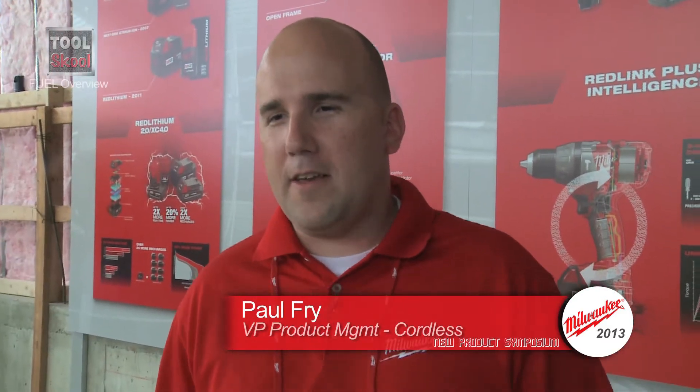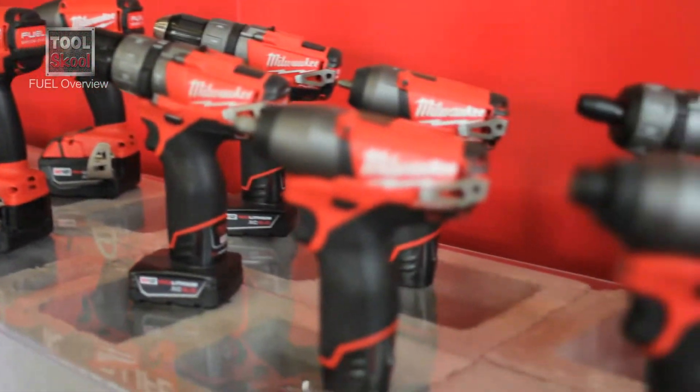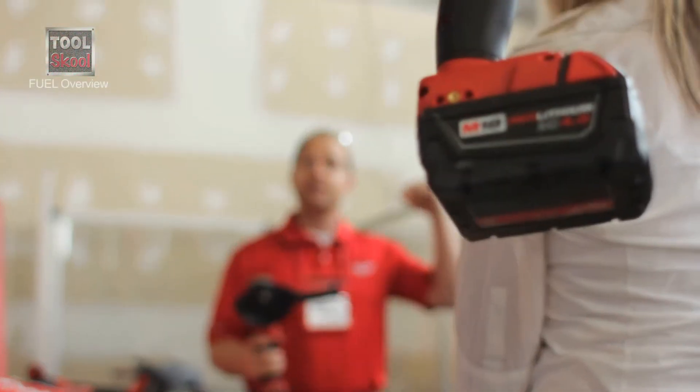My name is Paul Frey. I'm the Vice President of Product Management for Milwaukee Cordless. Today what we're going to talk about is the Fuel line of products on both the M12 and the M18 systems.